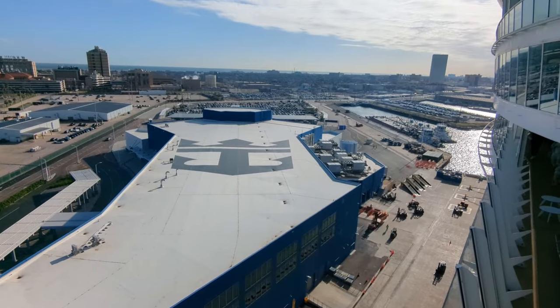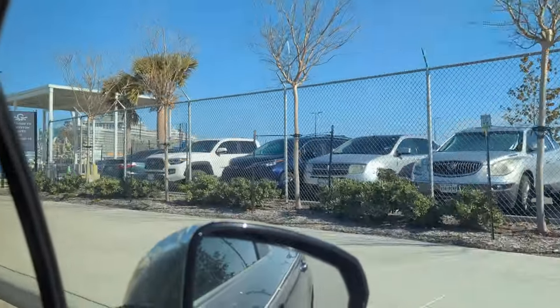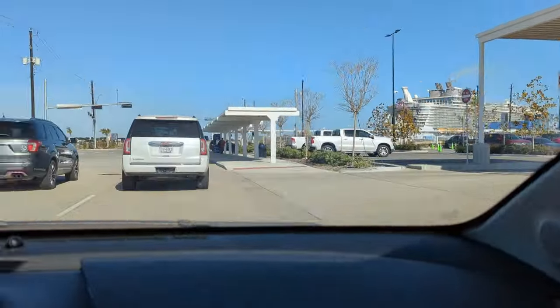I wanted to walk you through what it's like to get to Galveston Terminal 10, which is the Royal Caribbean Terminal. You can see here, this is what it'll look like from the distance. Here you can see we're passing by the south parking lot.